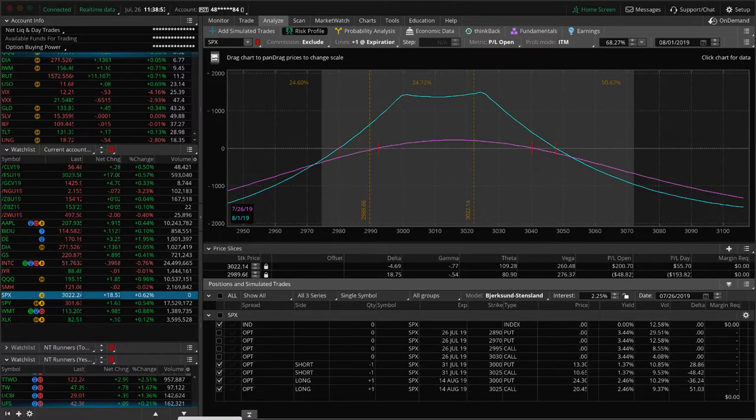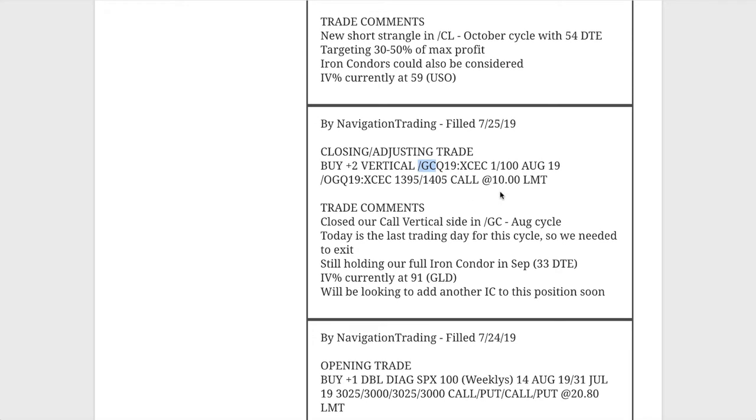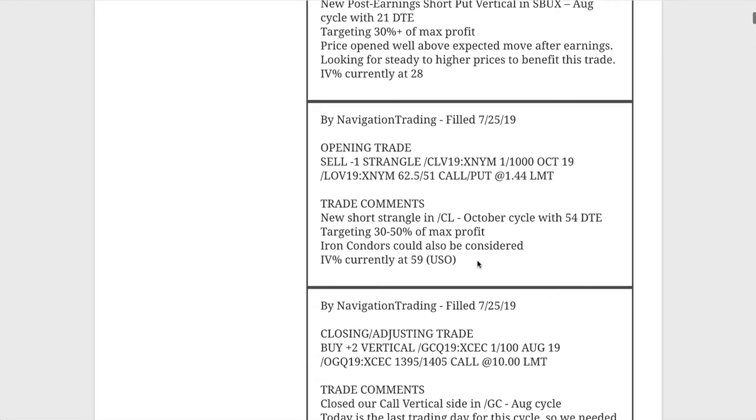Next trade was a closing adjusting trade in GC. We had several gold trades this week. On Thursday the 25th, we closed out our remaining call vertical side in the August cycle. We took a loss on that piece of the trade — we were down to basically the last trading day for that cycle. We were hoping for a little bit of a down move in gold, never got it, so we just closed that piece out. We're still holding our full iron condor in the September cycle with 33 days to expiration.